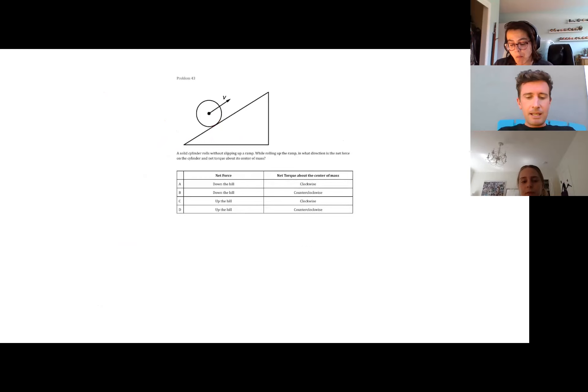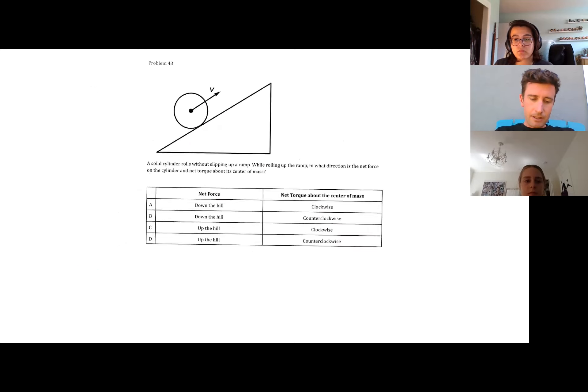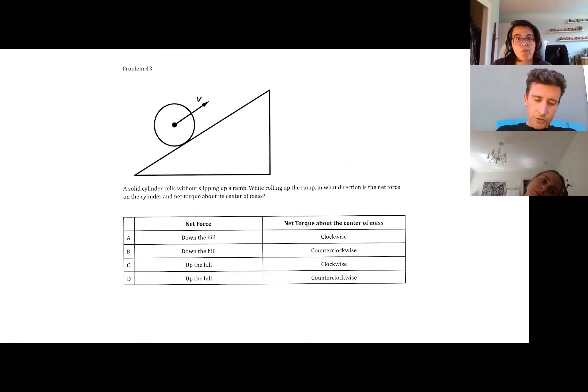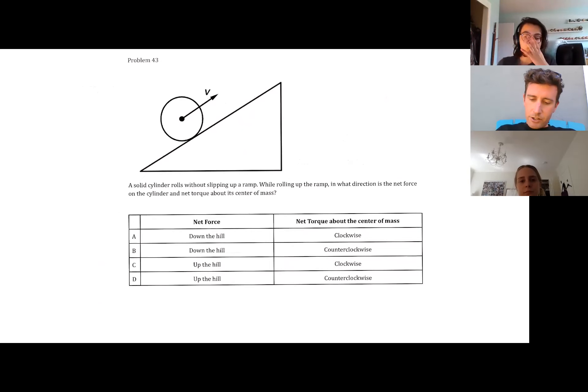Let's take a look at another rolling cylinder problem. To refresh your memory, last time we had a similar problem with a rolling cylinder rolling up. Problem 43: a solid cylinder rolls without slipping up a ramp. While rolling up the ramp, in what direction is the net force on the cylinder? We've got net force and the net torque about its center of mass.